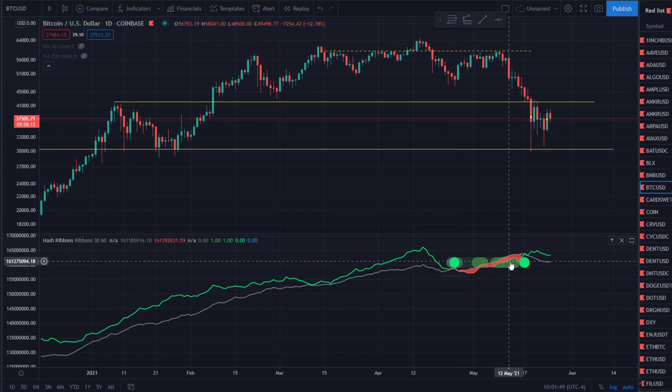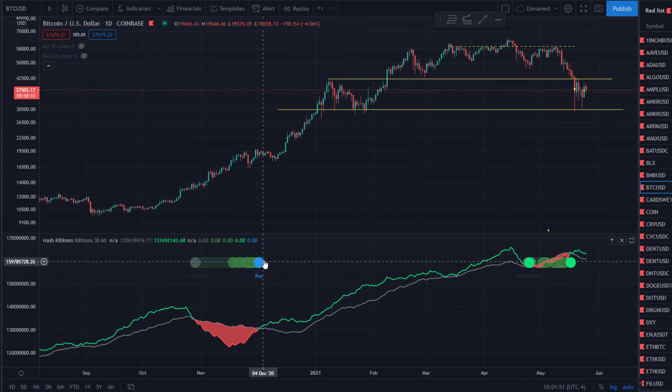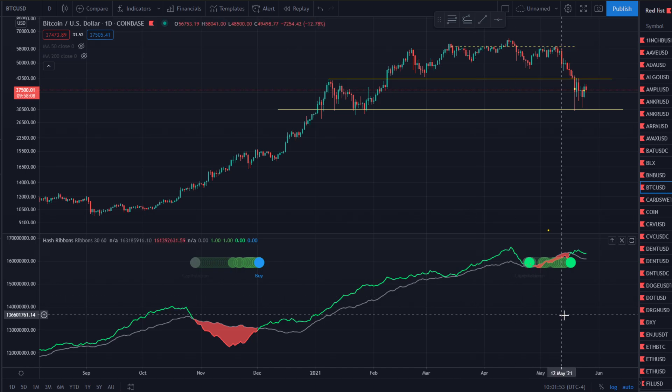We just printed the capitulation in here. So now what we're looking for is this blue circle, which means to buy. Once we get that blue circle, this is the perfect time to buy.